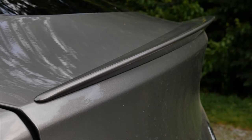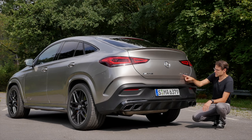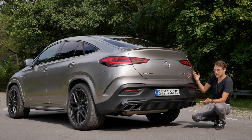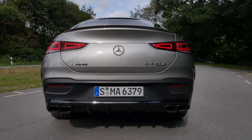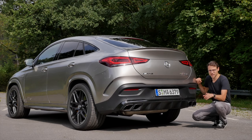An integrated spoiler lip — really subtle design. GLE 63 S, the S model with a little bit more horsepower. That badging looks a little bit weird. Massive diffuser starting in the lower part, and these exhausts look super impressive at first glance.